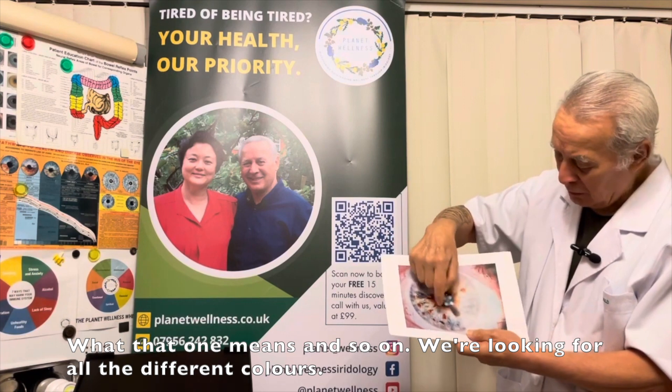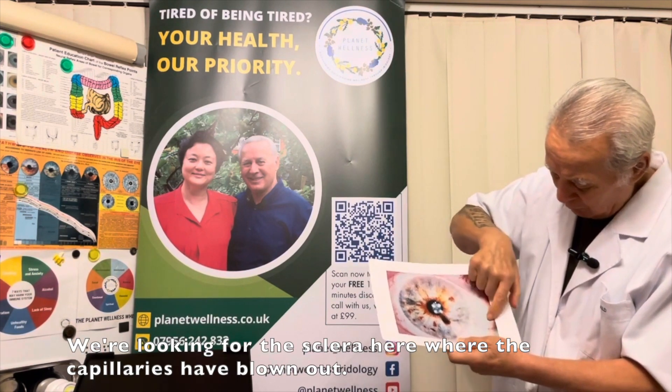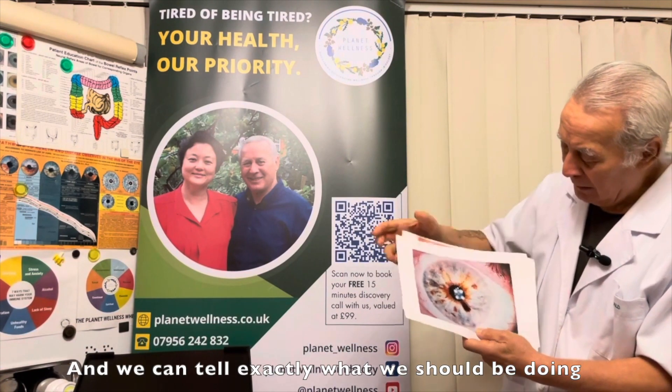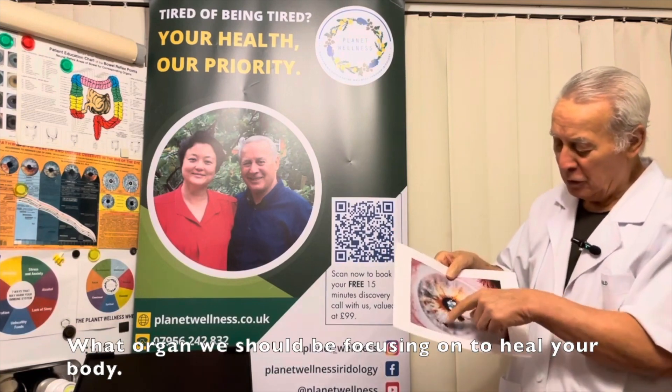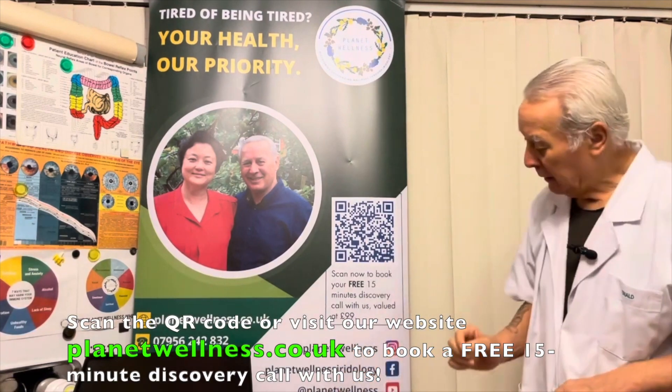We're looking for all the different colors, we're looking at the sclera where the capillaries have blown out, and from that we can tell exactly what we should be doing — which organ we should be focusing on to help heal your body.